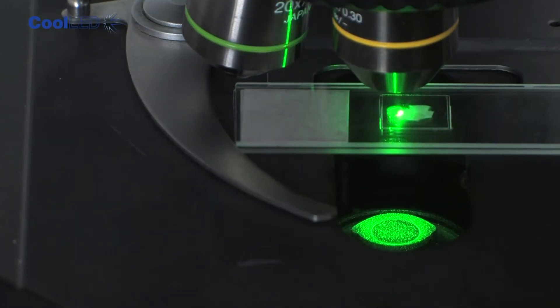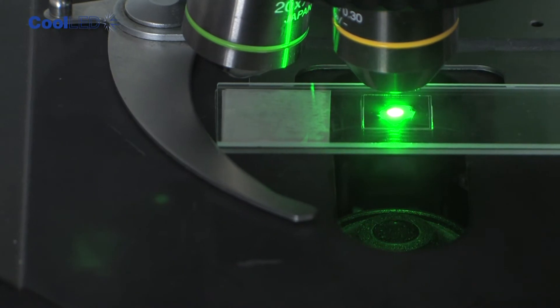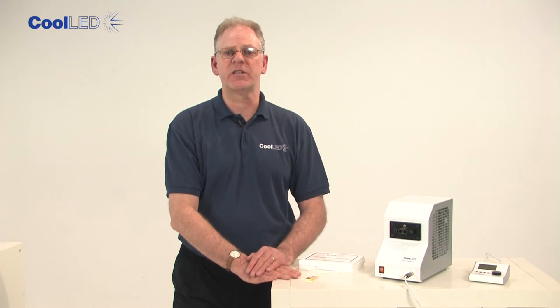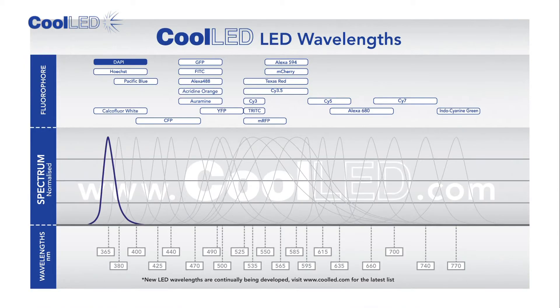You will be impressed with the intensity. Here you can see green excitation on a sample slide. This is a chart showing the current range of 20 LED wavelengths which CoolLED offers. You can see that these have been developed to match many of the common fluorophores, and we are constantly adding new LED wavelengths. CoolLED's modular systems allow the user to select their preferred wavelength combination from this range. Common wavelength combinations for fixed cell work are DAPI, FITC, PI3 and PI5.